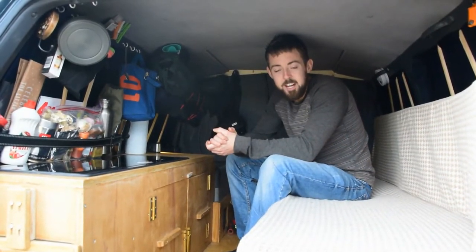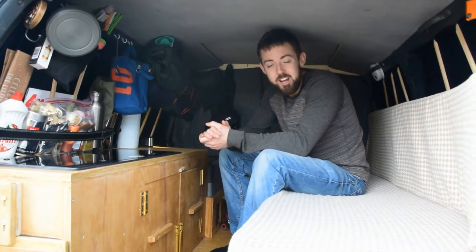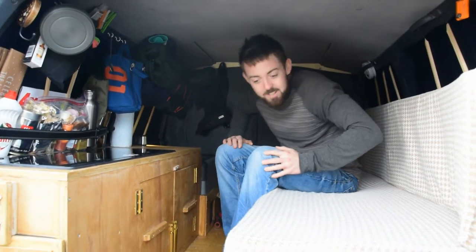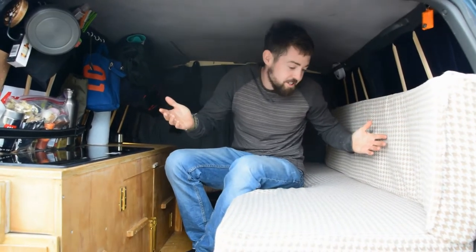Hi everyone, welcome back to the Iberian road trip. As promised, I'm going to show you around the camper finally. Well, here we are — take a look. On this side we have obviously the main feature.